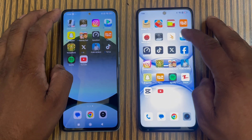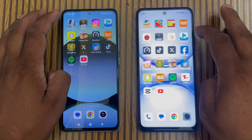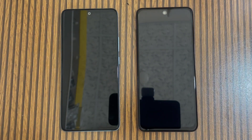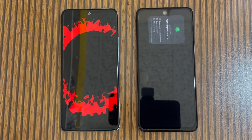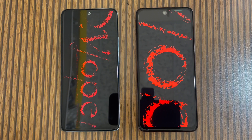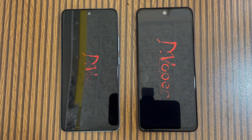Opening another lap. Again I think the Redmi Note 14 is slightly faster on the overall app opening test.